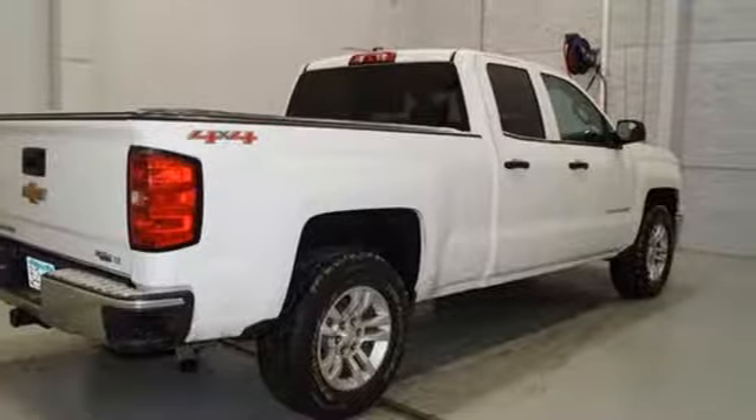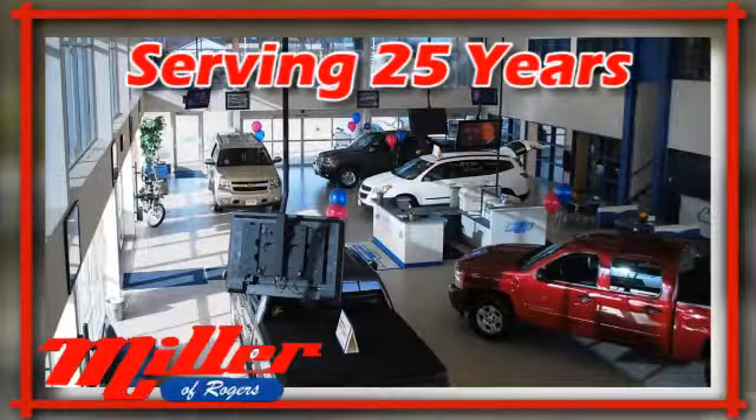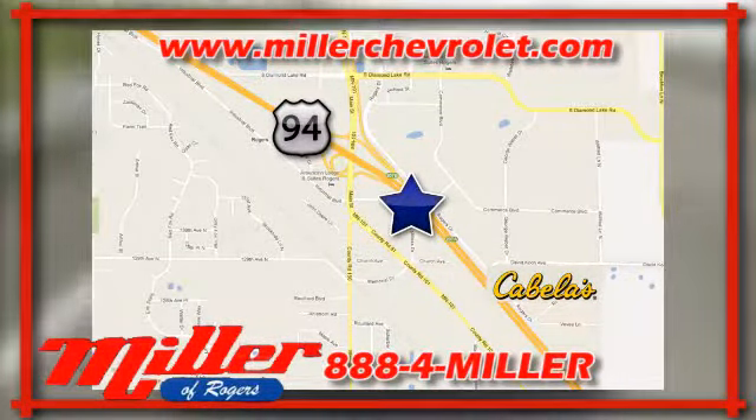Stop in for a test drive and make it yours today. Miller Chevrolet has been serving our community for over 25 years. We are conveniently located at 21150 John Mill S Drive in Rogers, Minnesota.